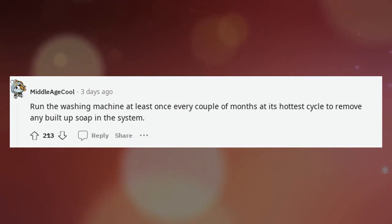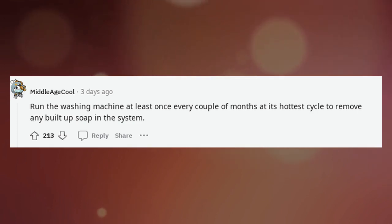Run the washing machine at least once every couple of months at its hottest cycle to remove any build-up soap in the system.